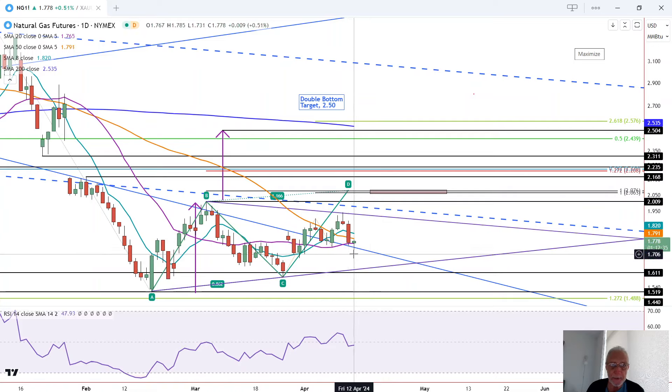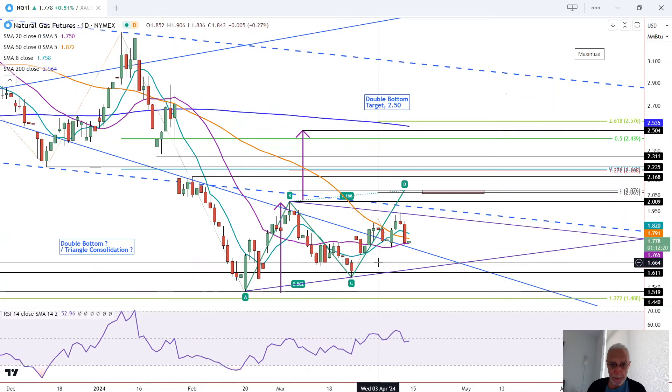A breakout above today's high at 1.785 is bullish, and a breakdown below today's low at 1.73 is bearish and puts natural gas back below the 20 moving average and below the long-term downtrend line, opening the door to possibly test the lower boundary line of this developing symmetrical triangle with the top line and the bottom line. That's one scenario.